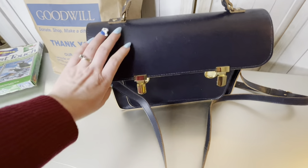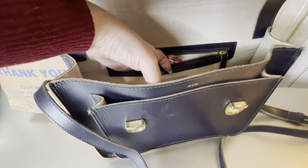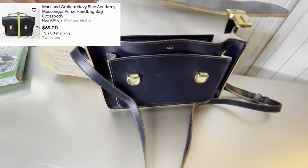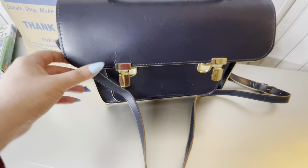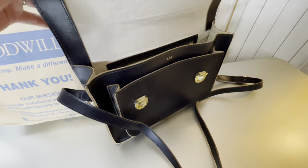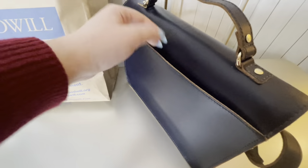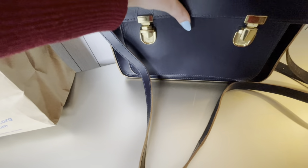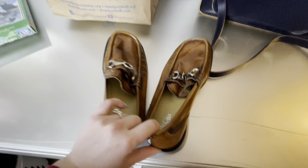Next is a brand I hadn't heard of before — Mark Graham. It had a $6.99 price tag. Being that it was branded, I assumed it was probably worth looking up. It does sell pretty well. It has some imperfections, like a bubbling on the material, but still a good pickup. It's just a little mini briefcase bag — very cute.